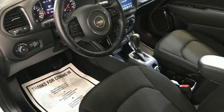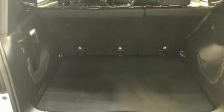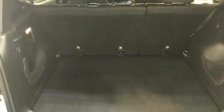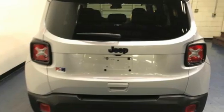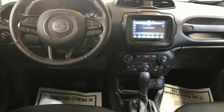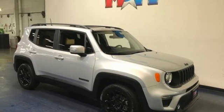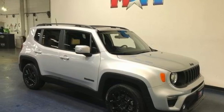Automatic transmission, dual zone climate control, streaming audio, heated steering wheel, remote engine start smart device integration, AM-FM satellite radio, power sliding sunroof, doors and push button start proximity key, and i4 engine. See what it can do for you when you take it for a test drive.